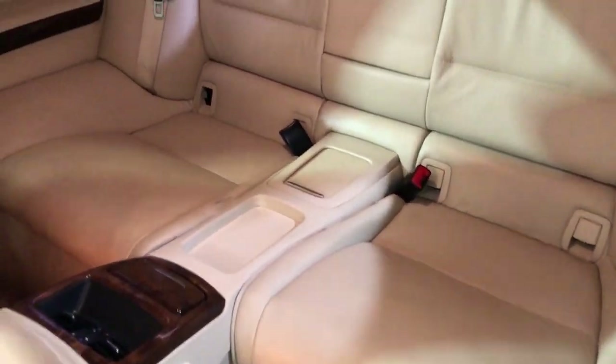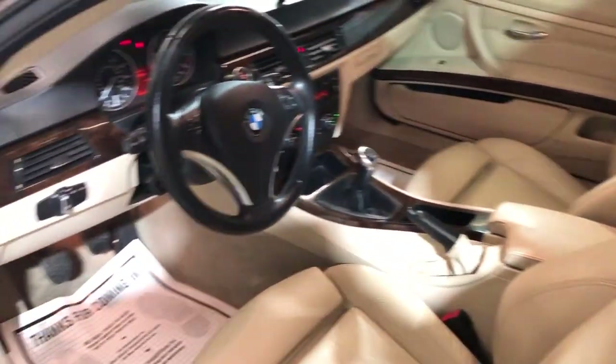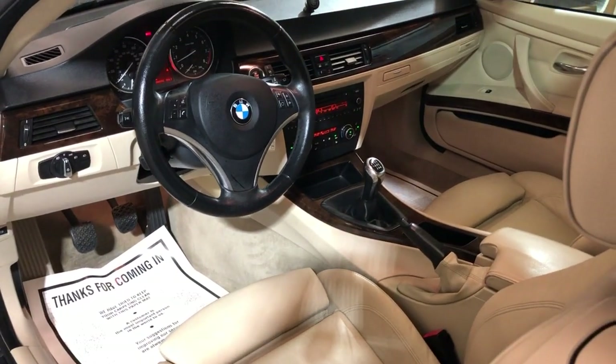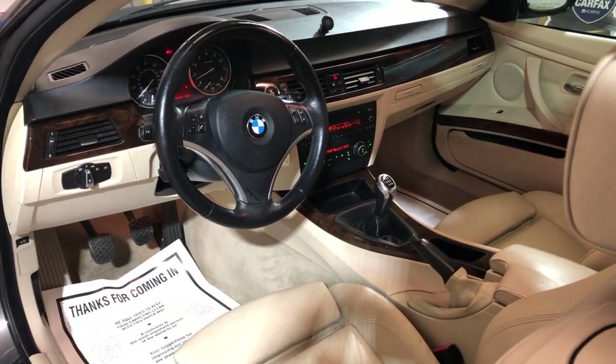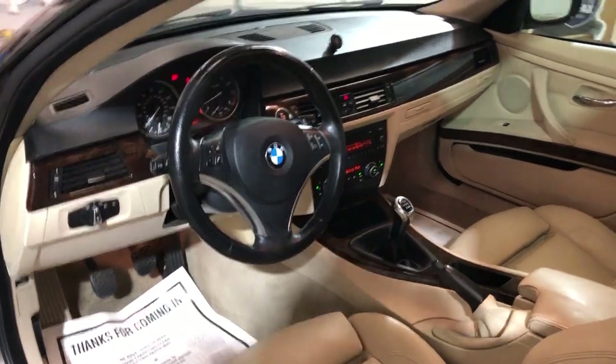It's got a clean Carfax report, very well maintained and kept, super low miles. Beautiful, very hard to find 2010 BMW 335i sport with 6-speed manual transmission.